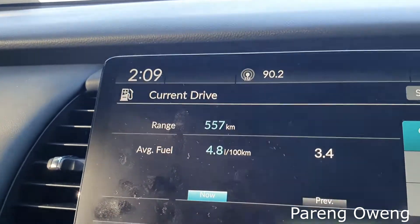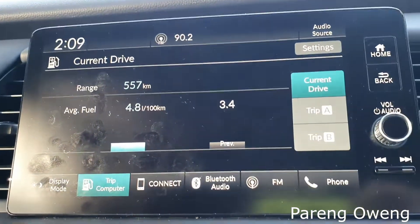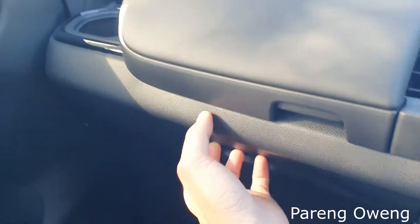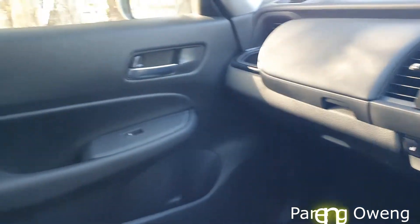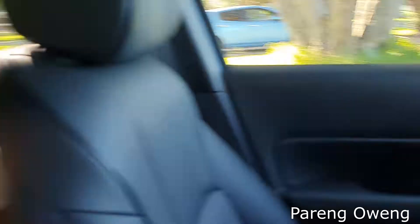So we're averaging 4.8 liters per 100 km on this test drive. You get a glovebox there and a glovebox underneath too — spacious. This is what Jazz is known for — spaciousness.